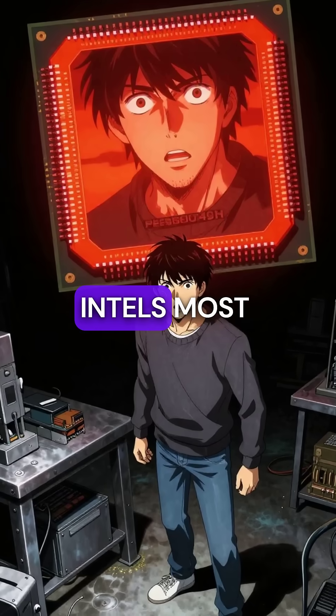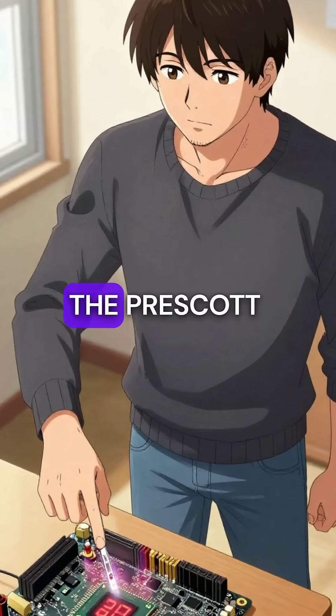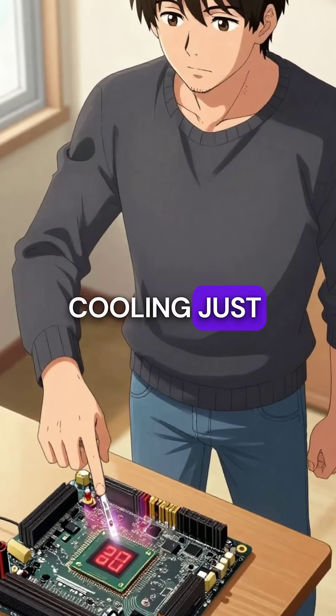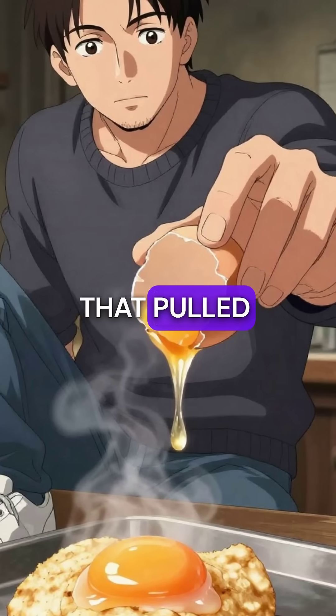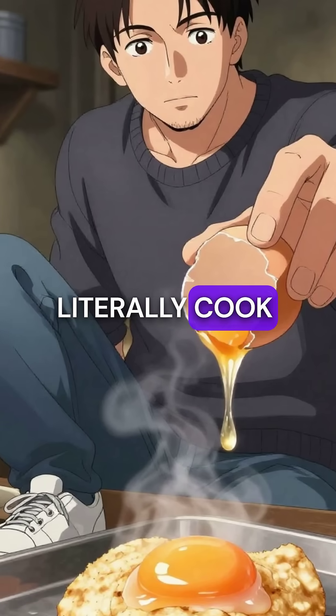Here are five things you didn't know about Intel's most disastrous processor ever made. First, the Prescott Pentium 4 ran so hot it needed server-grade cooling just to boot Windows. We're talking about chips that pulled over 100 watts of power and hit temperatures that could literally cook an egg.